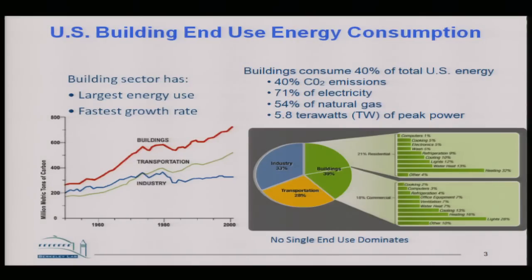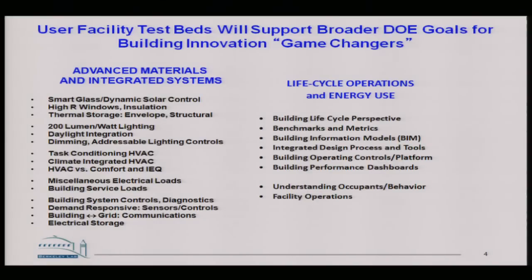Buildings are the biggest part of U.S. energy consumption, and in particular about three quarters of electricity. Buildings are crucial. The breakdown on the right breaks the end uses of both residential and commercial into all the different pieces and parts, and it argues that you can't just solve one single problem. You have to attack the buildings issue at many different levels, and that's one of the reasons for this kind of facility.